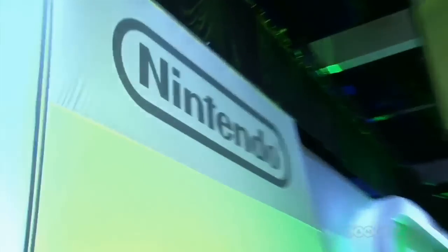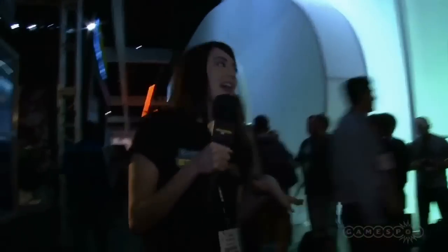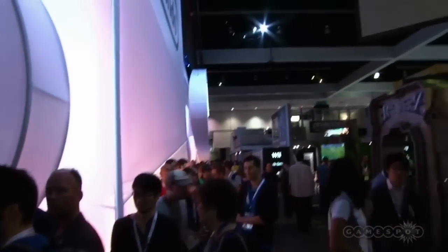Let's get out of the GameSpot booth. We are right next door to our friendly neighbors, Nintendo, and their colossal white Nintendo temple of awesome. Let's head down this way and we can take a peek inside, but we can't actually go right in there now because this is the queue. People are sort of excited to try this new Nintendo console.